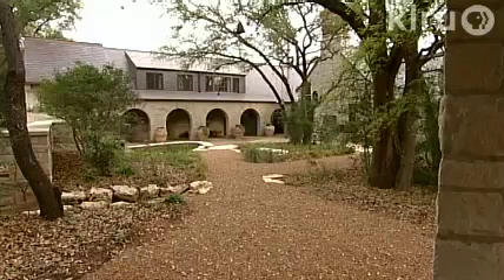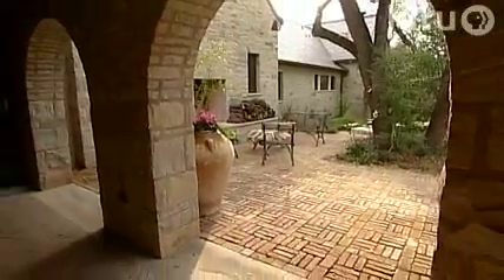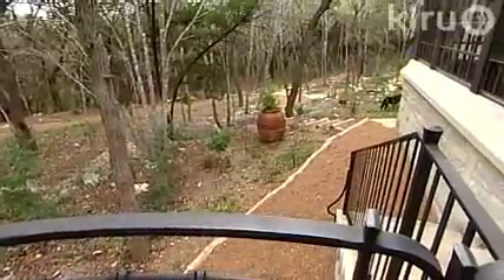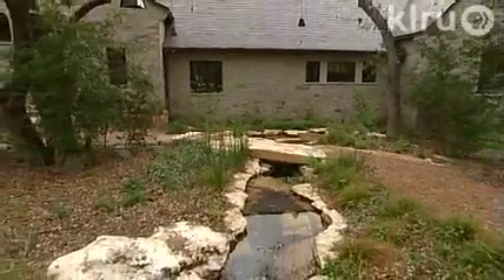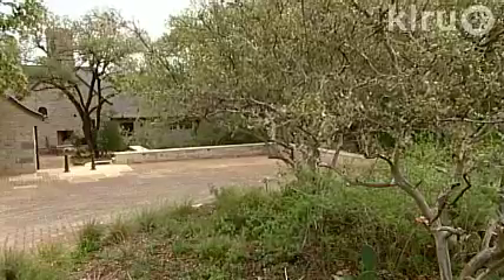What we were after was a house that had a relationship to the outside from every point on the inside. From the beginning, it was a collaboration among them, the land, architect Paul Lamb, and David Mahler, ecologist and landscape designer for Environmental Survey Consulting.